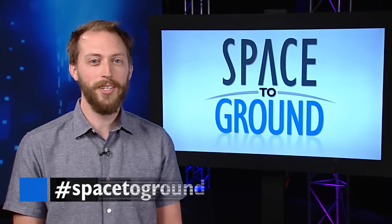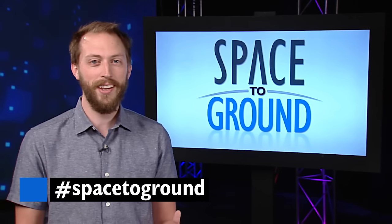Keep sending in your questions using the hashtag Space to Ground. We'll see you next week.